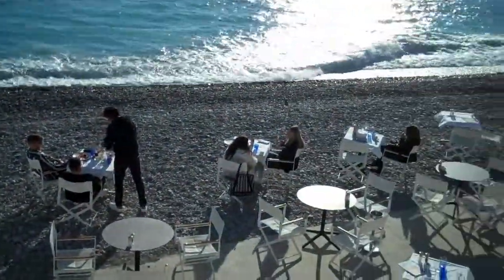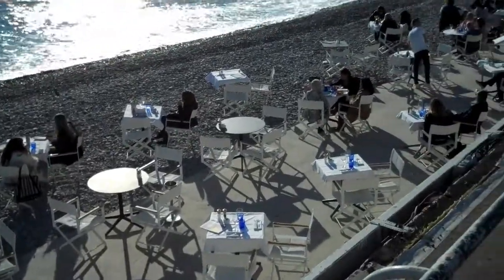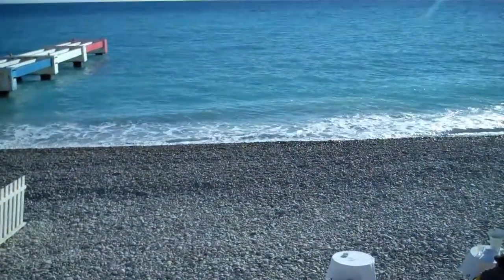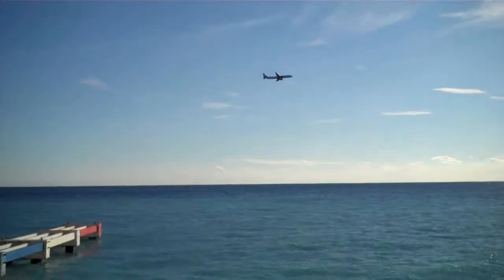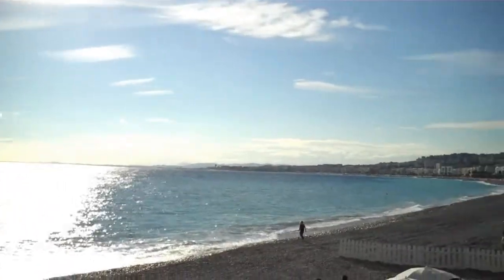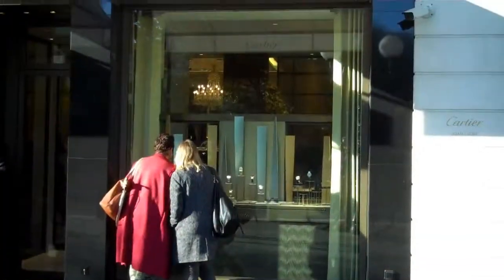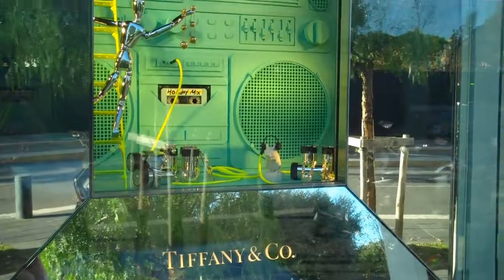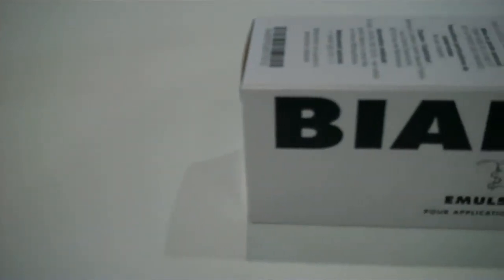Biafine can be purchased without a prescription in France and is available at BiafineCream.com. The website ships worldwide direct from France and delivery is included free with all orders. Online customers can track their delivery, which generally takes 7 to 10 business days. In the event that a package is lost, BiafineCream.com offers its peace of mind guarantee, so any order not received within 30 days or less will either be re-sent at no extra charge or a full refund is available at the client's request. We hope you found this video helpful and informative. This concludes the Biafine overview presentation. If you have questions, please speak to the nearest healthcare provider in your area.